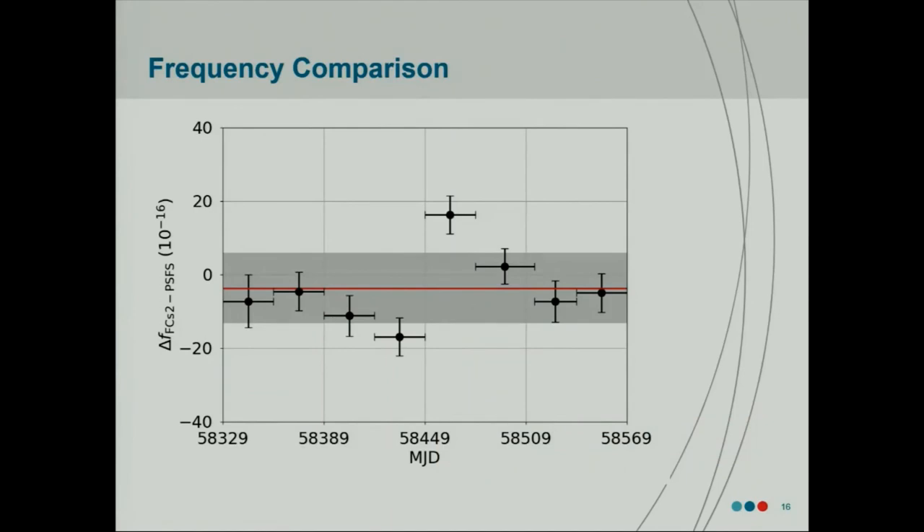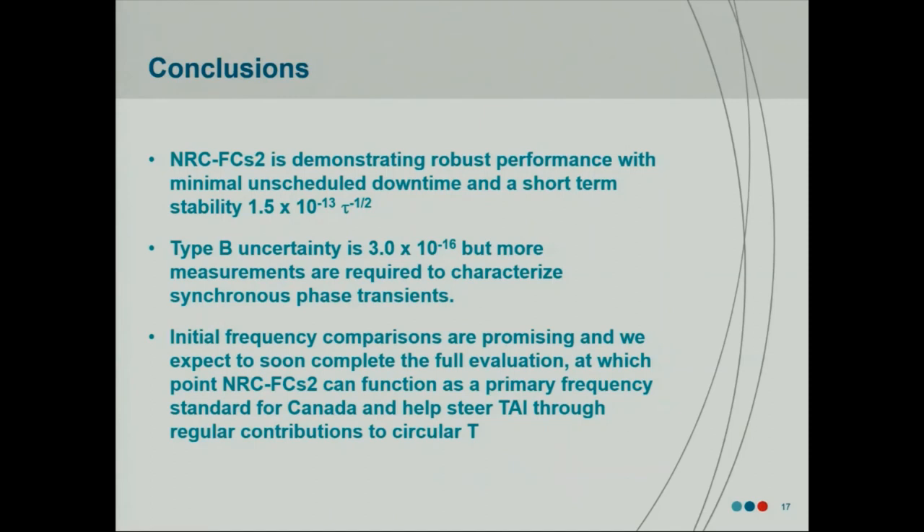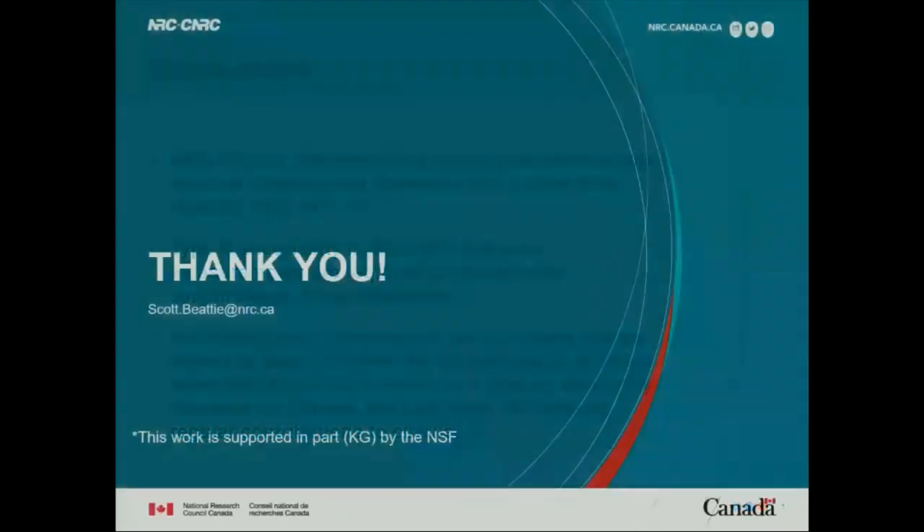We've started to do some comparisons of our clock frequency versus other primary frequency standards. There's a lot of dead time in some of these measurements, but we're starting to run more and more as a dedicated measurement — we just need to keep taking more data. At the moment it looks promising. Our fountain is performing reliably with very minimal unscheduled downtime. Our type B uncertainty is about 3 × 10⁻¹⁶, and the short-term stability is about 1.5 × 10⁻¹³, 1 over square root of tau. Thank you.